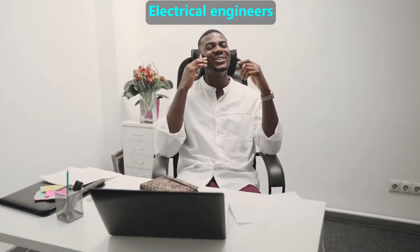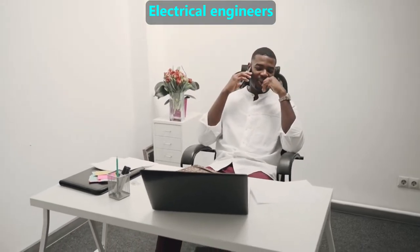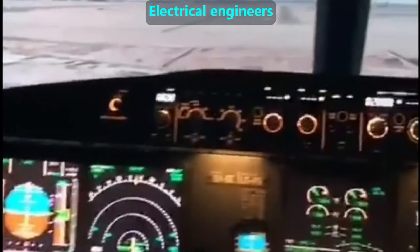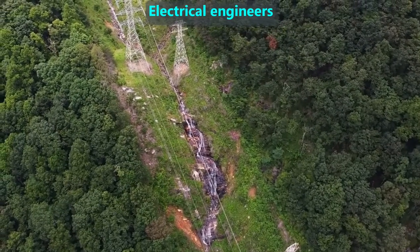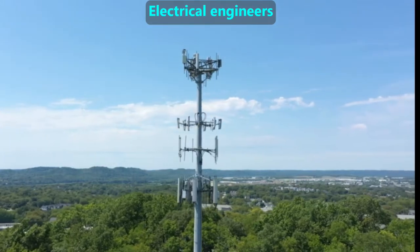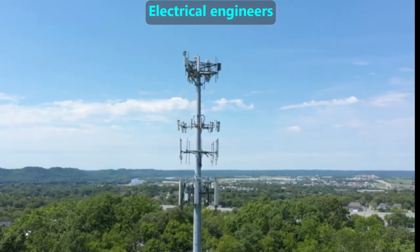Electrical engineers design electronic devices and anything with a screen, whether that's a computer, TV, smartphone, or other device. They often work with other engineers, since many modern machines have screens. Electrical engineers also design and maintain the electrical grid and cell towers for mobile phones, ensuring that we have a reliable electrical and communication infrastructure.